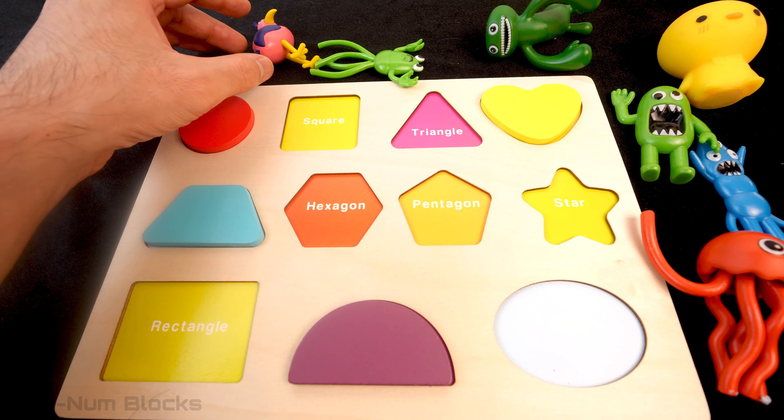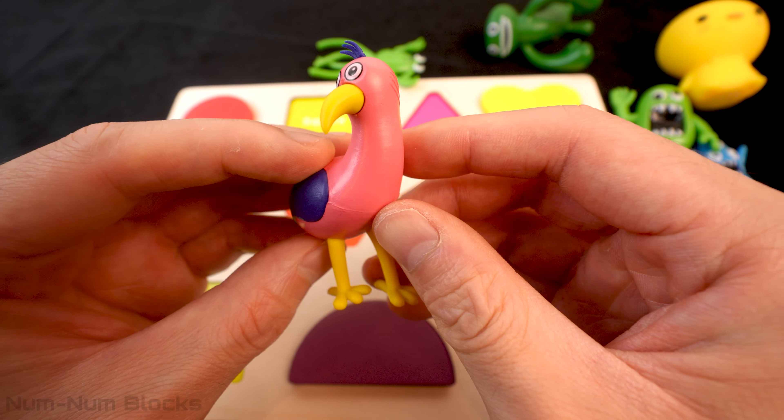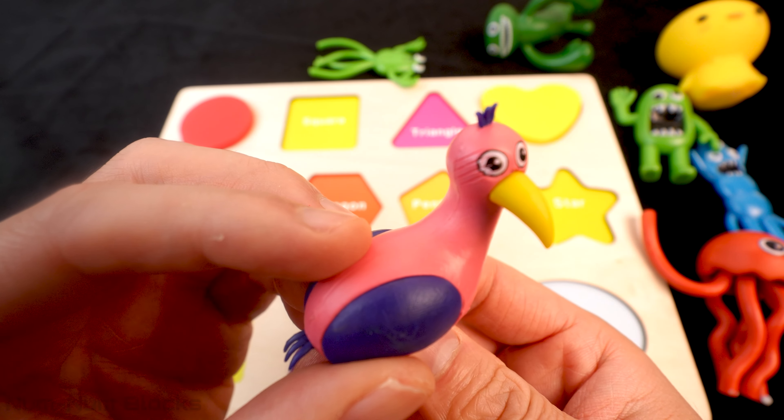Let's see what the next monster is! Oh wow! This monster looks like a bird! This bird has pink and purple feathers! Let's transform the bird into a shape!